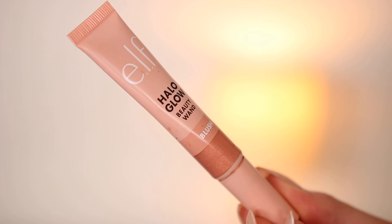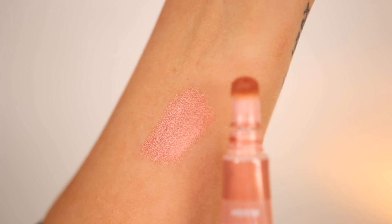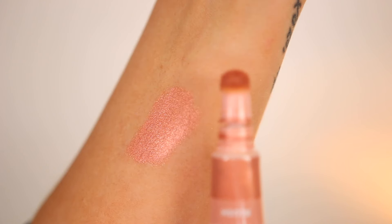Another affordable option is the ELF Halo Glow Beauty Wand in the shade Candlelit. It's so good and worth it for peach blushes — it has a little bit of sheen to it, reminding me a lot of the Luminoso but in liquid form. It comes with a little sponge applicator and is a true peach tone with a little shimmer. It's so healthy looking and blends into the skin like butter. It's more of a blush-highlighter duo for me — I apply it with my cream products and layer something over top.